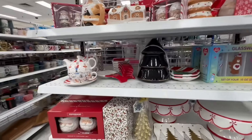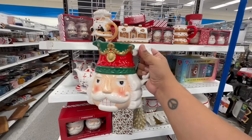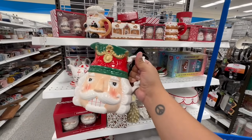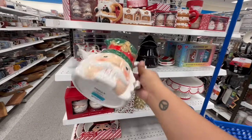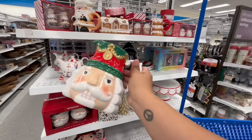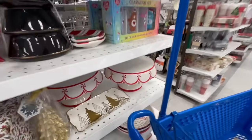Another piece I already put in my cart — you guys remember when I found the Johanna Parker, the MacKenzie-Childs dupe, the big canister? This is going to go on my stovetop — I'll put my spoons and stuff in there. This one is $8.99. I love it, it is absolutely beautiful.